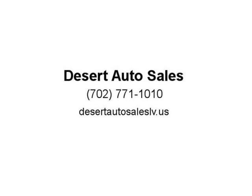For more information, visit us at DesertAutoSales.us.